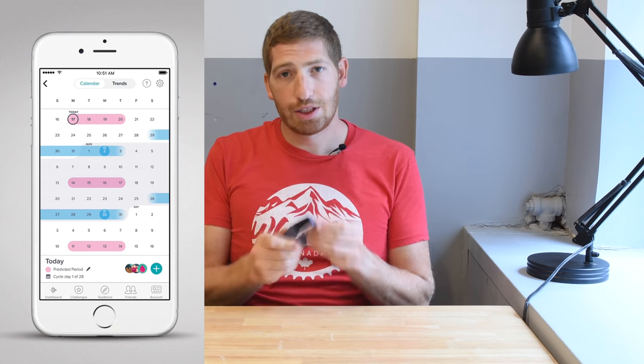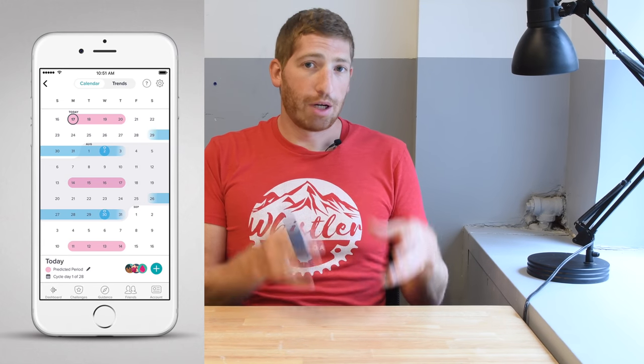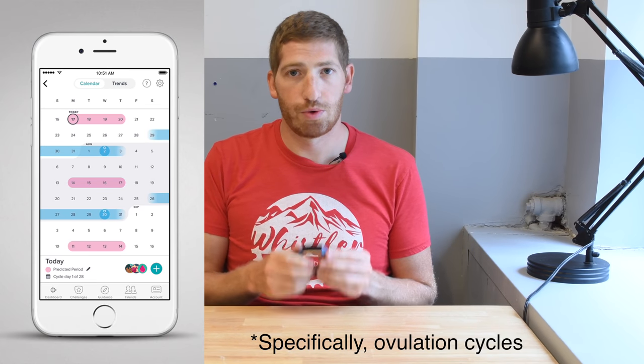Number seven: the Charge 3 gets female health tracking. This came to the Versa and Ionic earlier this year and is now here as well. Right now you can track menstrual cycles, and coming later this year you'll also be able to track fertility and pregnancy-related cycles — available across all three units: the Ionic, Versa, and Charge 3.